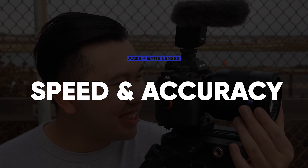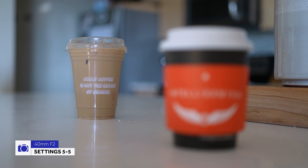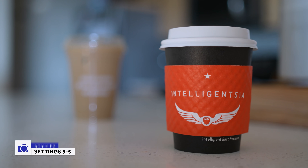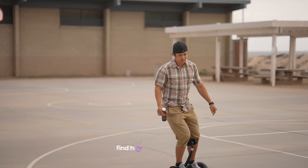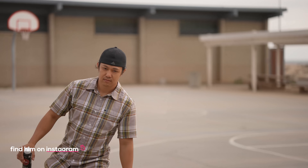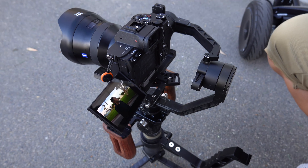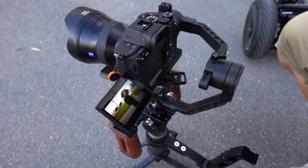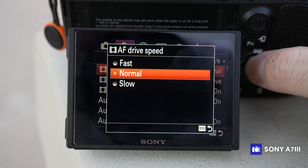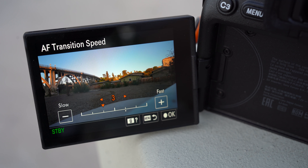We're going to start off with speed and accuracy first, because these two kind of go hand in hand. The autofocus can be lightning fast, but if it can't acquire focus accurately, then it really doesn't matter. But thankfully that has not been the case here. As you probably saw from the footage already, it's snappy, it's fast, and it locks on quick. This also has to do with the new detailed autofocus control introduced to the Sony A7S III, which defines a clear rate at which the camera reacts to shifting focus — instead of the vague slow, medium, and fast you'd find in other Sony models.